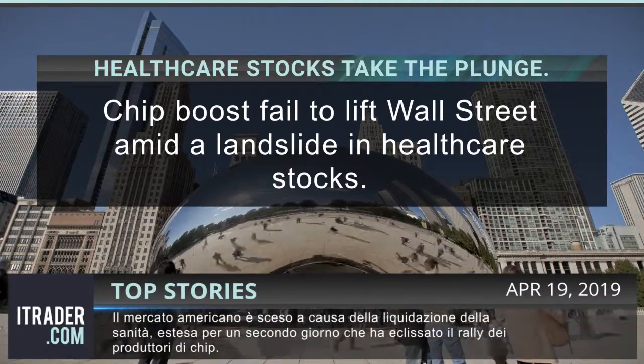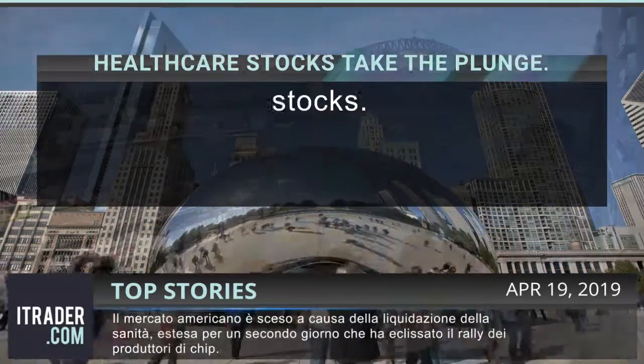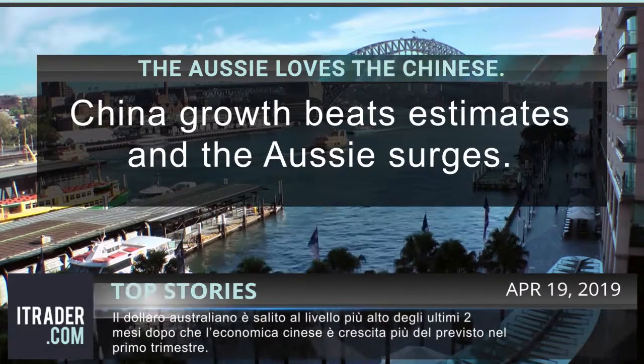U.S. stocks headed lower as a sell-off in healthcare stocks extended for a second day, overshadowing a rally in chip makers. The Aussie climbed to the highest in almost two months after the Chinese economy grew more than expected in the first quarter.